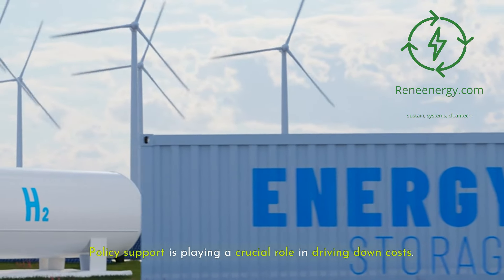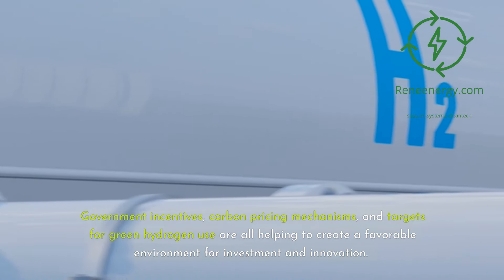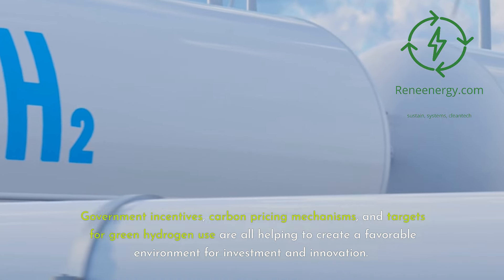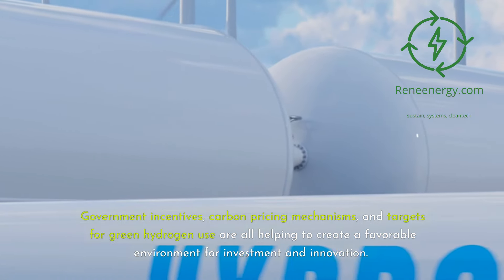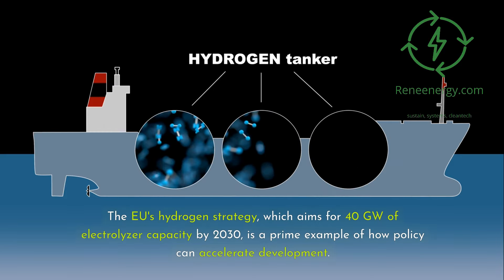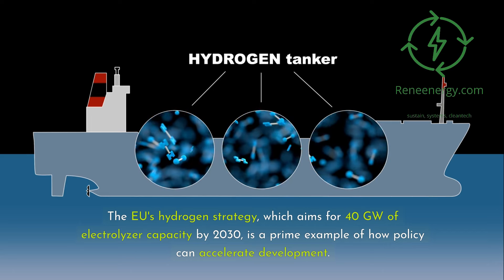Policy support is playing a crucial role in driving down costs. Government incentives, carbon pricing mechanisms, and targets for green hydrogen use are all helping to create a favorable environment for investment and innovation. The EU's hydrogen strategy, which aims for 40 gigawatts of electrolyzer capacity by 2030, is a prime example of how policy can accelerate development.